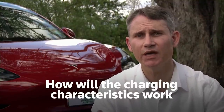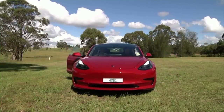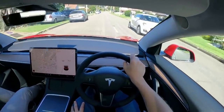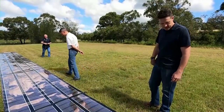How will the charging characteristics work in various parts of Australia? If we take a step back and think about what we're actually doing, we're taking a vehicle to the remotest parts of Australia — probably even the remotest parts of the world — and charging it with a lightweight technology that can generate electricity from sunlight.